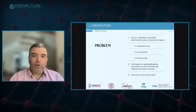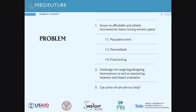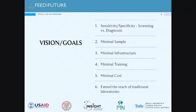The problem statement: access to affordable and reliable micronutrient status testing remains sparse — at the population survey level, at the individual precision health level, and for food at the point of production, storage, or consumption. Micronutrient status testing is either very expensive or inaccessible, creating challenges for targeting interventions, monitoring response, and impact evaluation. So we asked: can point-of-care devices help?